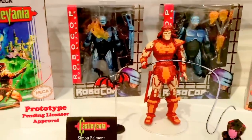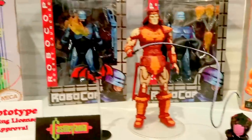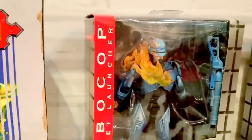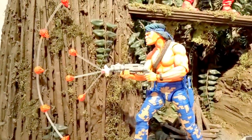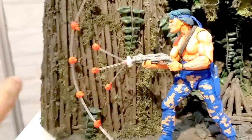We've got the NECA original video games series — Contra, Simon Belmont, and Robocop on fire, which is cool. Very very cool. This is from the old video game Contra — it's Lance and Bill 2-pack. Very cool diorama. That is the three-blaster spreading out.